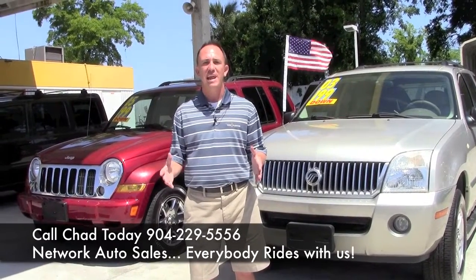My name is Chad. Make sure you come by and ask for me, and I hope to see you soon. Also, if you want to see all my inventory a little bit slower and individual videos on each, there's a tab below that says inventory. Click on that and it'll show all the vehicles that I have on Craigslist.